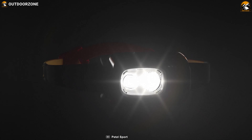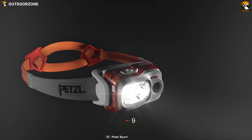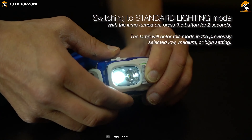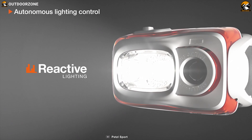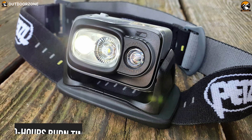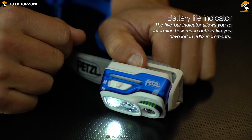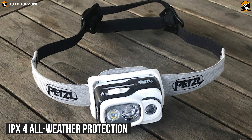Aimed to save space for easy carrying, the Petzl Swift RL is designed to deliver powerful performance along with its innovative features. You can easily see your surroundings up to 150 meters with the help of its 900 lumens LEDs. It has two modes and its reactive lighting technology analyzes the ambient light with a sensor and automatically adjusts the brightness to your requirements. With 50 hours of burn time, this headlamp is packed with a rechargeable 2350 mAh battery and features a fuel gauge indicator to observe the remaining charge. It comes with IPX4 all-weather protection.